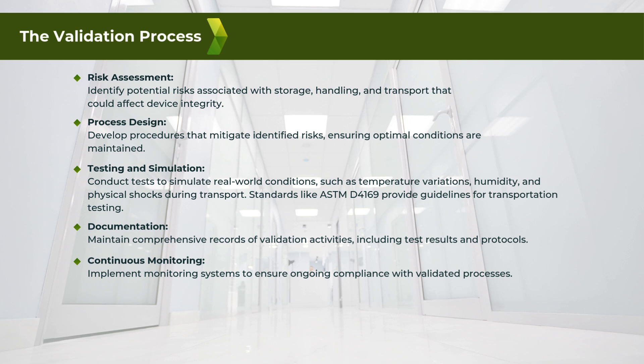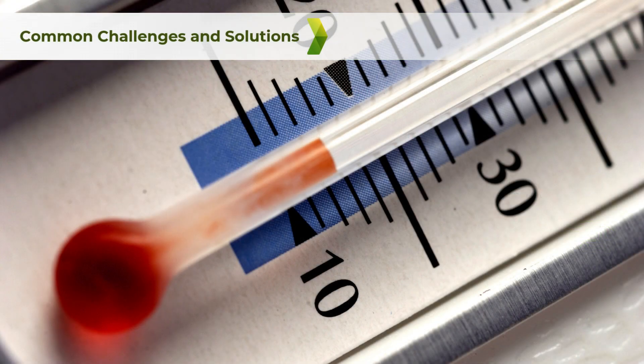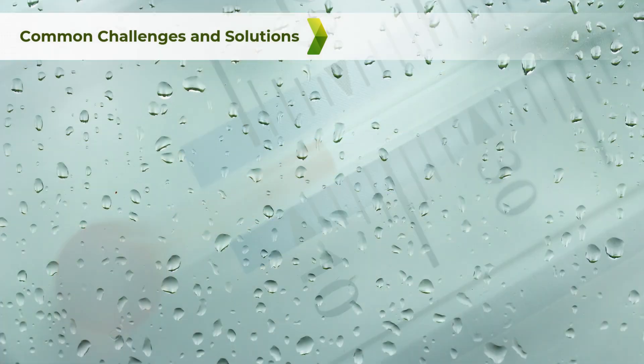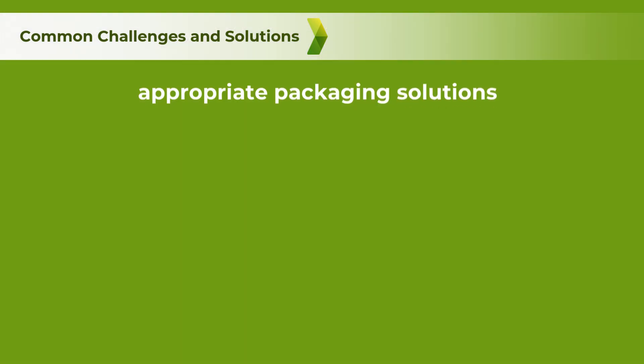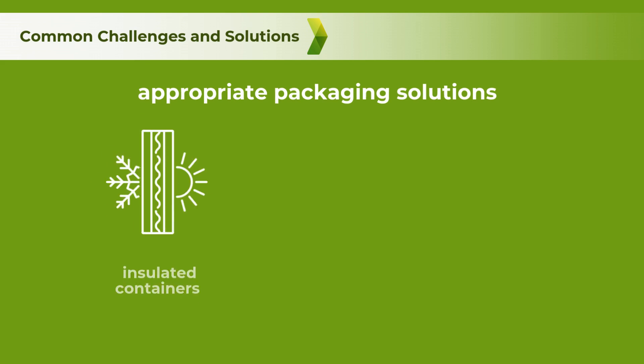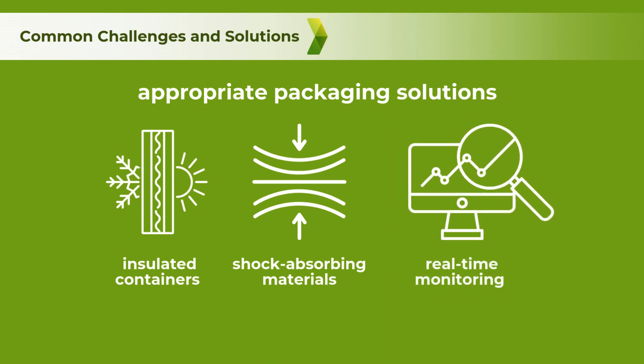Each step is meticulously designed to ensure that storage, handling, and transport processes are both effective and reproducible. Challenges in validation can arise from environmental factors like temperature fluctuations, humidity, and physical impacts during transport. Utilizing appropriate packaging solutions such as insulated containers and shock-absorbing materials can mitigate these risks. Additionally, real-time monitoring devices can track conditions during transit, ensuring immediate detection of any deviations.